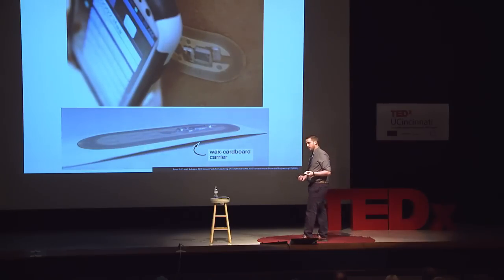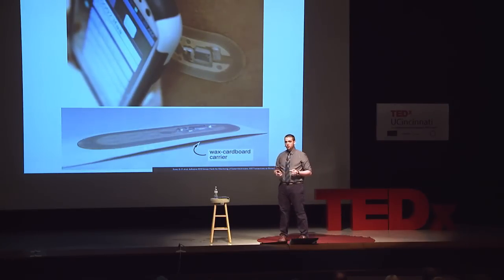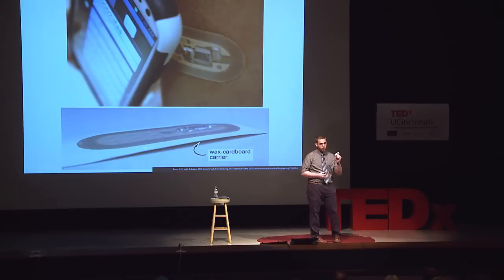I'll conclude with one final statement. If you think that non-invasive, comfortable, cheap, easy-to-use devices are for the future, then you too believe in sweat as the fluid of the future. Thank you.